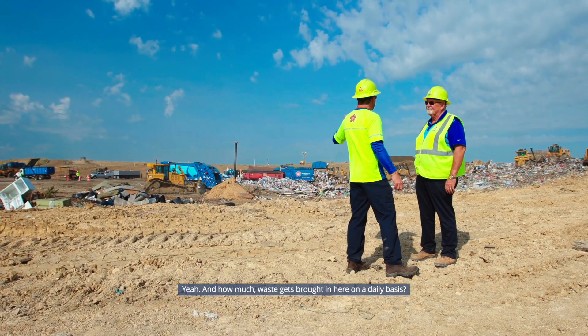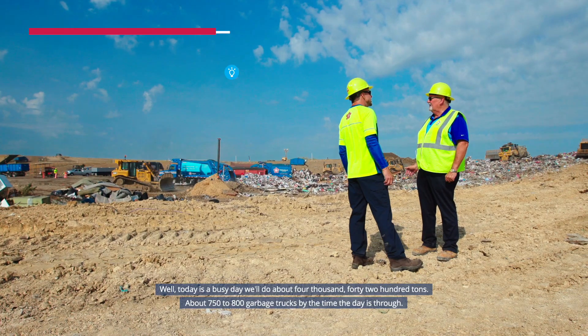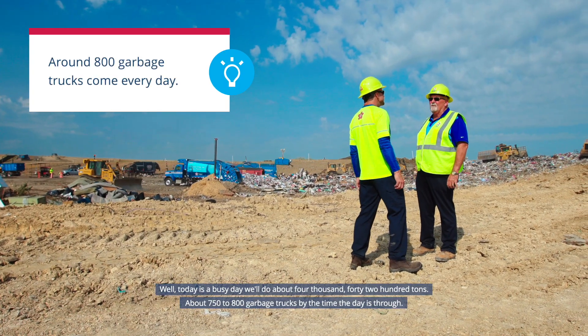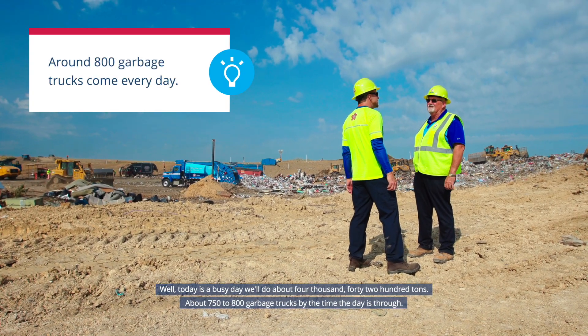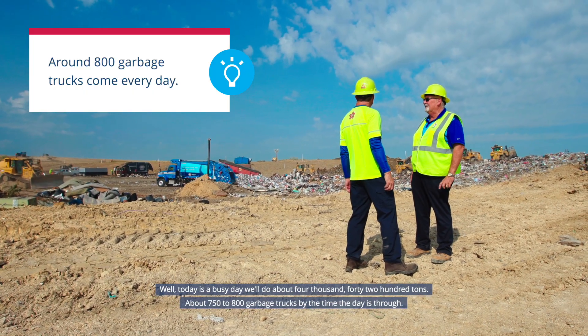And how much waste gets brought in here on a daily basis? Well, today is a busy day — we'll do about 4,000 to 4,200 tons, about 750 to 800 garbage trucks by the time the day is through.